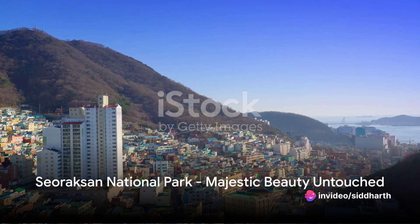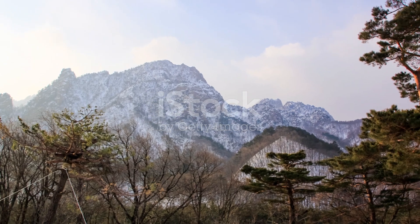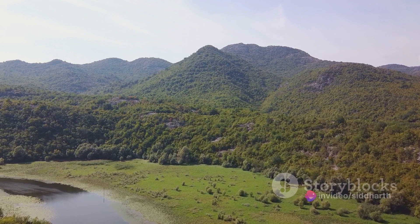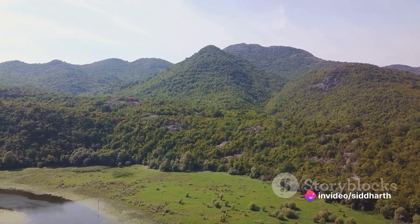Now let's traverse the mountains and head to the coastal city of Sokcho. Here lies Seoraksan National Park, a haven for trekkers and nature enthusiasts. With its majestic peaks, deep valleys, and diverse flora and fauna, Seoraksan is a paradise that remains relatively untouched by mass tourism.